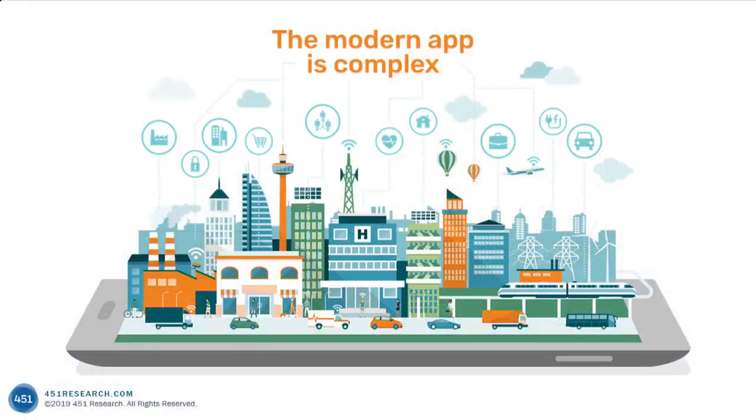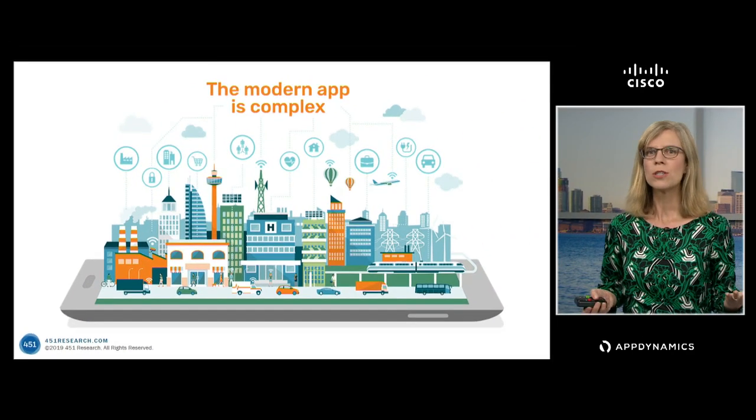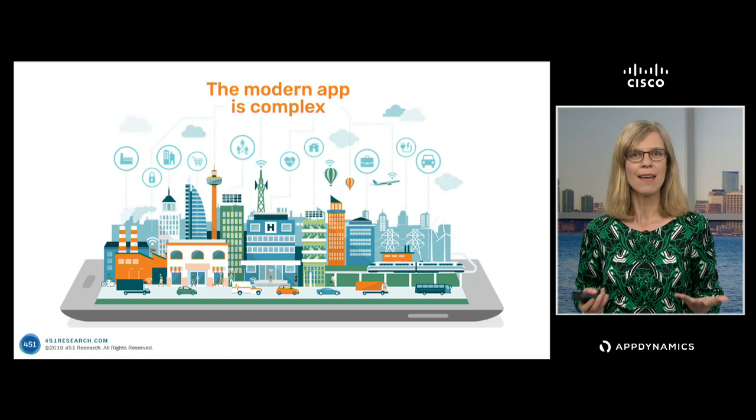A lot of it comes down to the increasing complexity of the modern IT environment, just like David touched on. So instead of the traditional monolith, you've got many more moving pieces. You've got containers, you may have a serverless environment, you might be using an orchestration tool for your containers, and then you've got your legacy gear also.